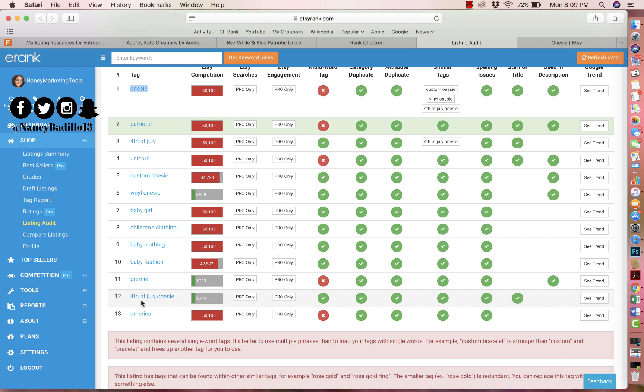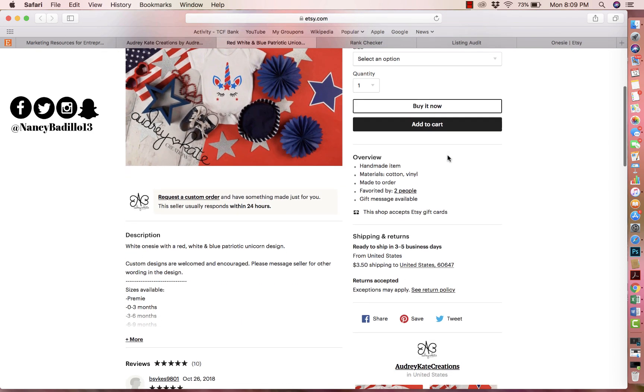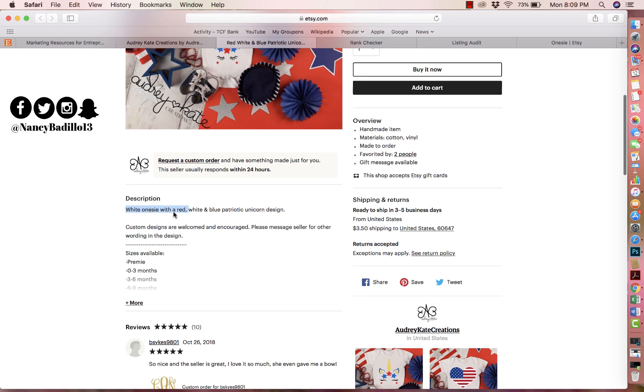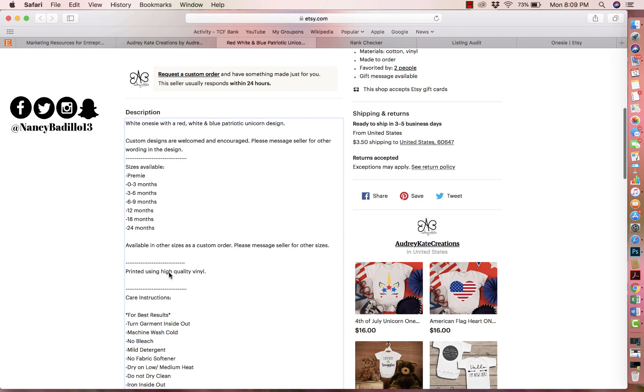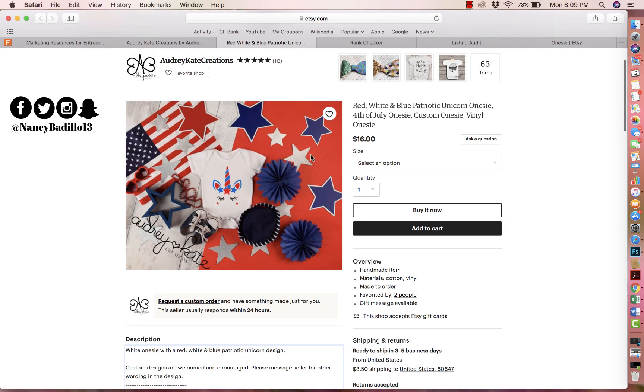You definitely need to redo all your tags. The only one you could potentially rank for is 'Fourth of July onesie' — everything else is too broad and needs to change. Take the time to do proper keyword research, look for keywords that speak to your target audience, then go back and apply them the same way you did here — putting the main keyword in the front and in the meta description, and distributing additional keywords throughout your listing.